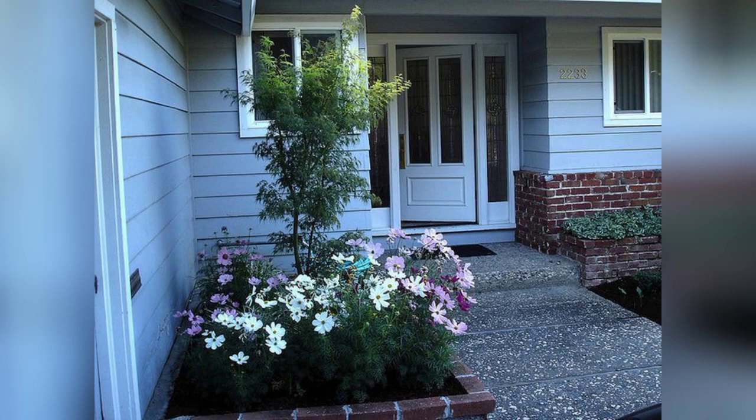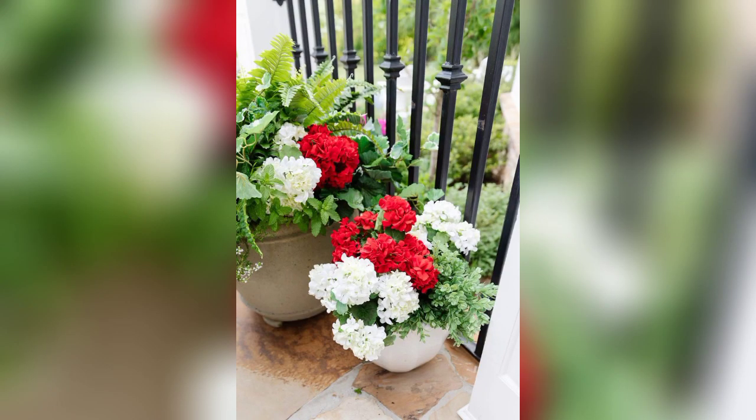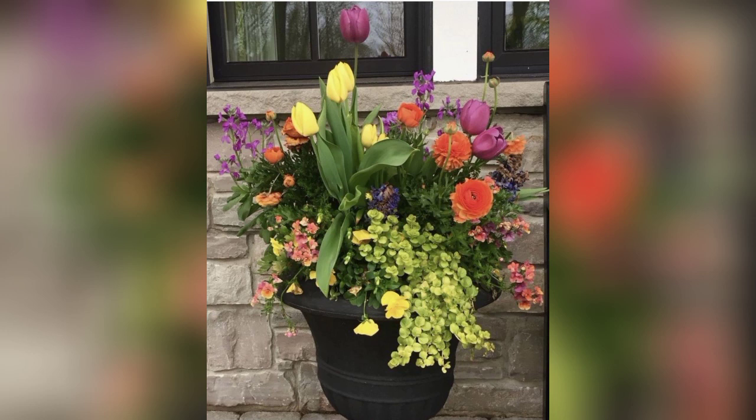Creating a flower arrangement for your front yard involves designing a visually appealing and welcoming floral display to enhance the curb appeal of your home. Here are steps to consider for front yard flower arrangements: number one, assess your space; number two, choose the right plants.